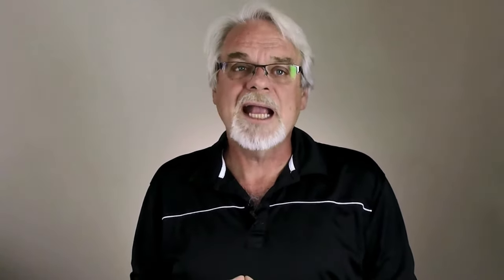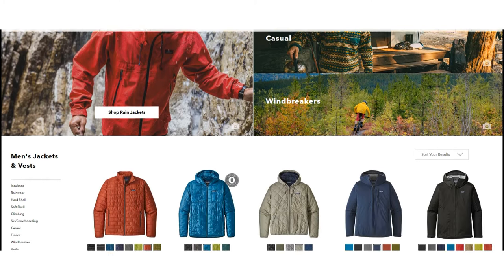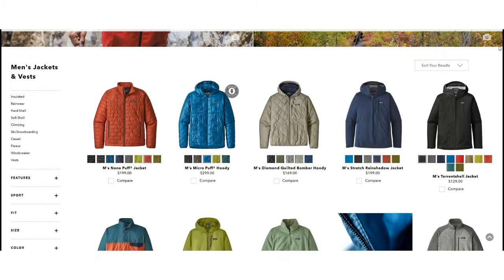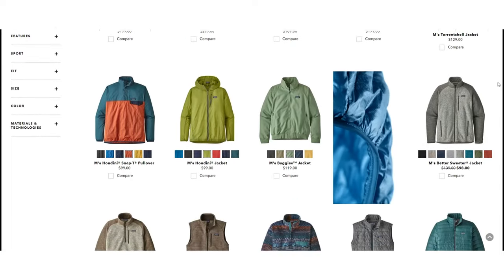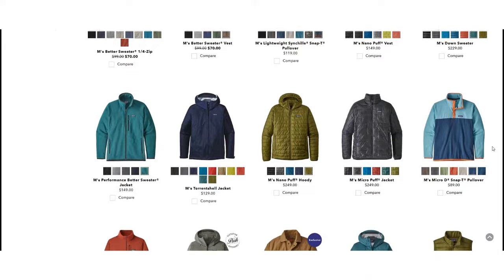For those photographing adventures that include people, a jacket from years ago with colors no longer available can result in images that don't stand a chance in the market. This emphasizes the need to research what's published today. Go online and check out the major producers of outdoor products like Patagonia and REI, and see what the color palette is for this year's apparel.